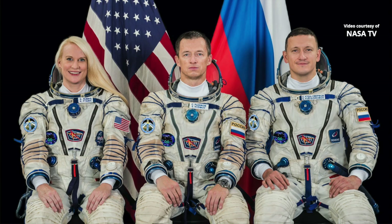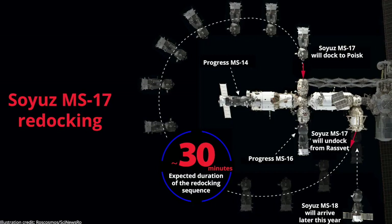For the undocking, fly-around, and redocking today, Ryzhikov will be doing all of the driving. He will manually fly the Soyuz away from the station to a position above the Poisk module for the redocking, which is scheduled for 12:07 p.m. Central Time today.